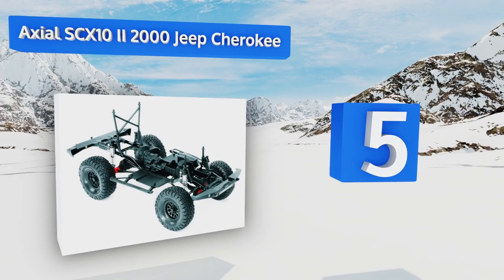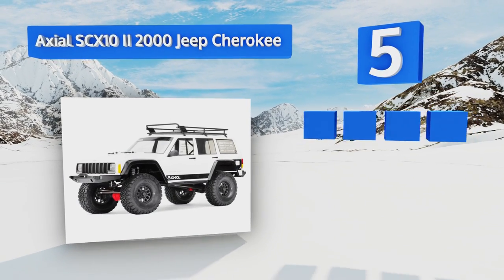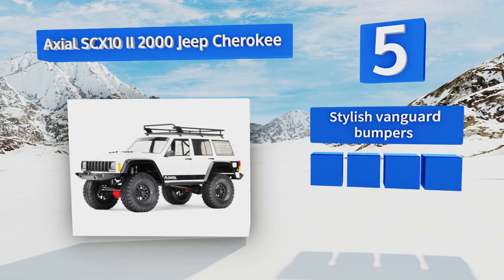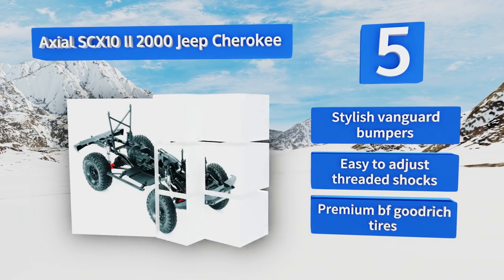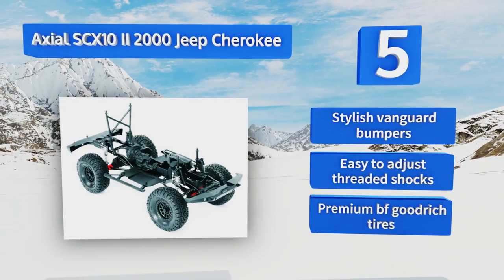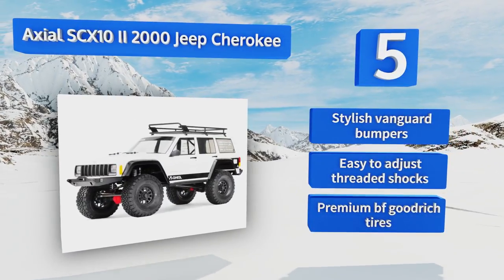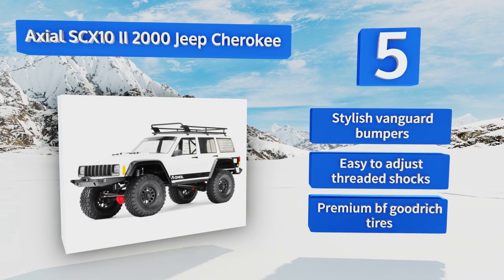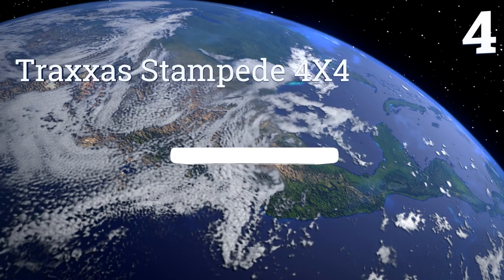Halfway up our list at number five, the Axial SCX10 II 2000 Jeep Cherokee is an officially licensed 1-to-10 scale replica. It boasts a high pinion axle that adds a significant amount of ground clearance, so large rocks and uneven terrain won't endanger its components. It's equipped with stylish Vanguard bumpers, easy-to-adjust threaded shocks, and premium BF Goodrich tires.